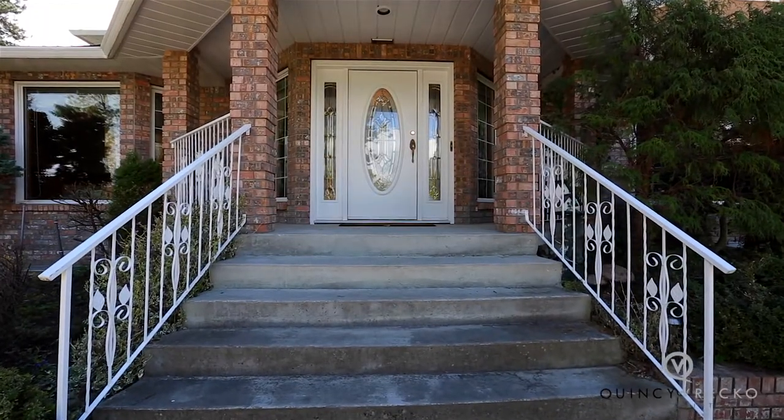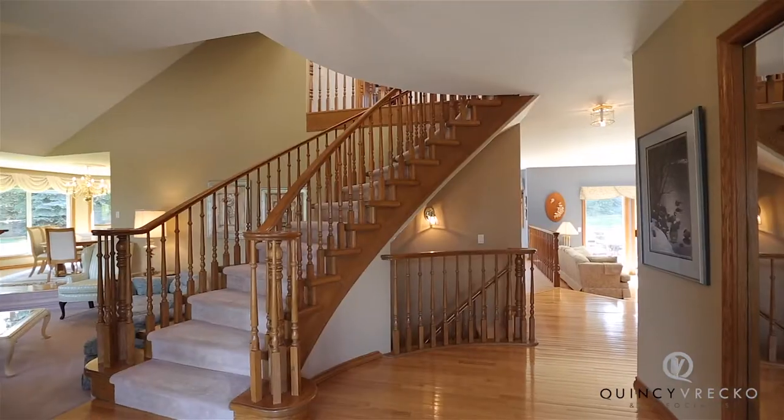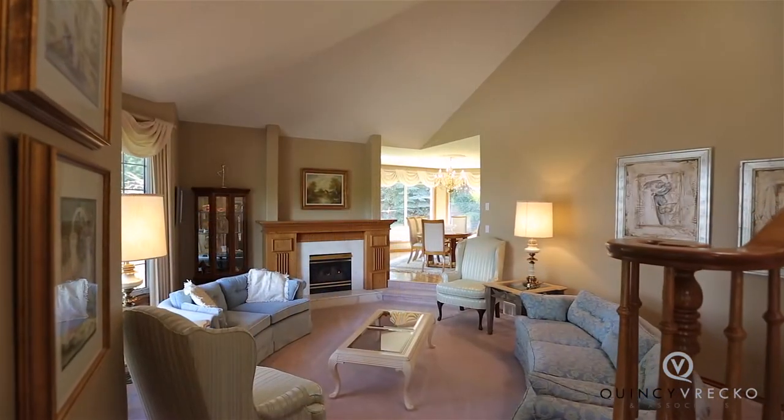Moving inside, you are greeted by an open foyer with a feature curved staircase. To your immediate left is the sunken living room with 20-foot vaulted ceilings and gas fireplace.